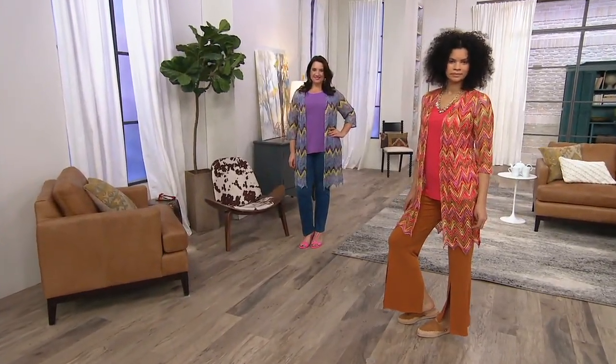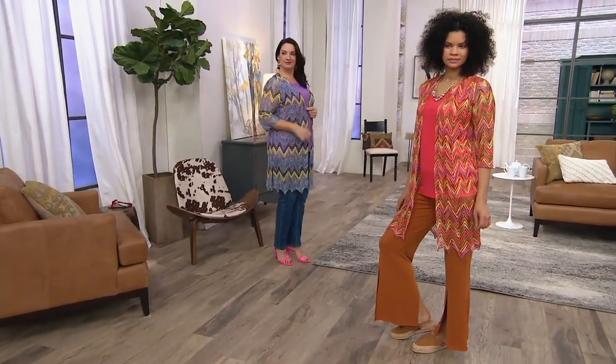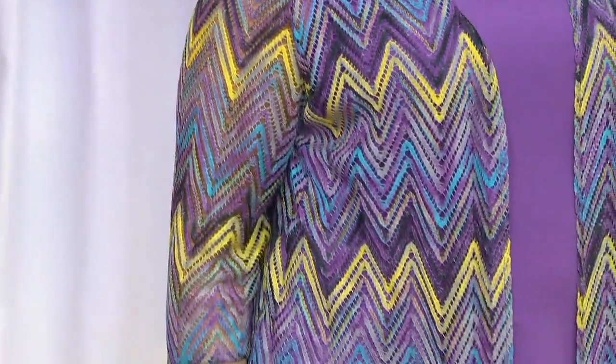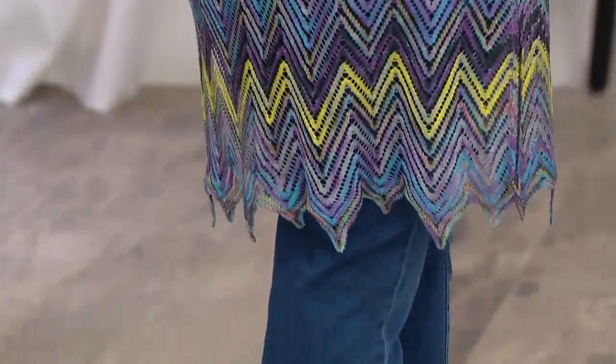This novelty knit cardigan feels like nothing. It won't make you hot. You could wear it right now over maybe even a little turtleneck, but it gives you coverage without any heat. It's so lightweight, it's airy, it's so pretty.